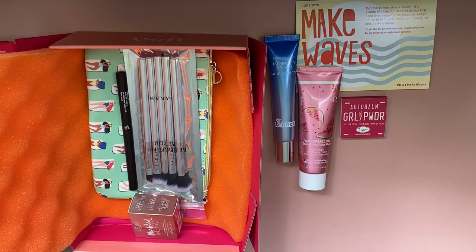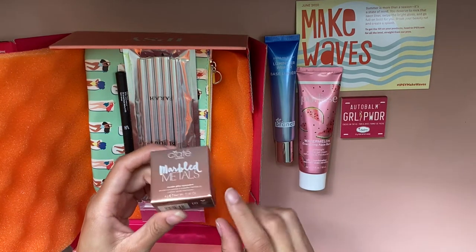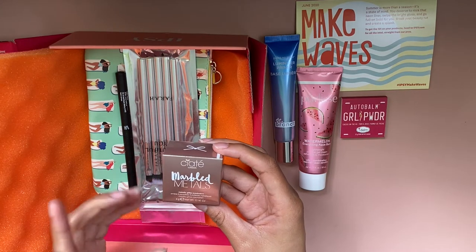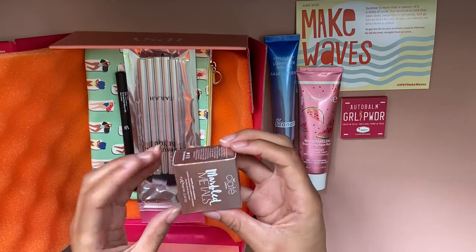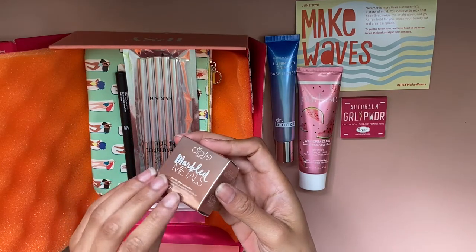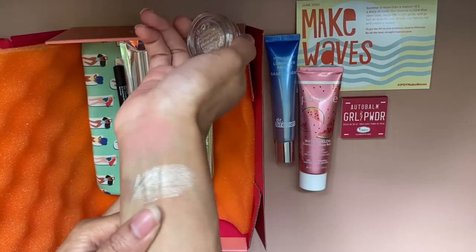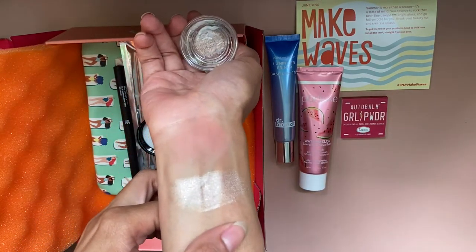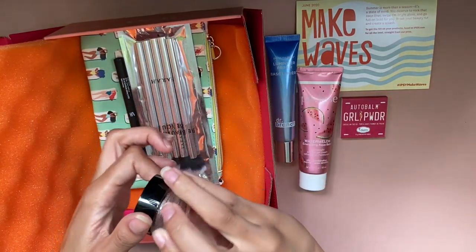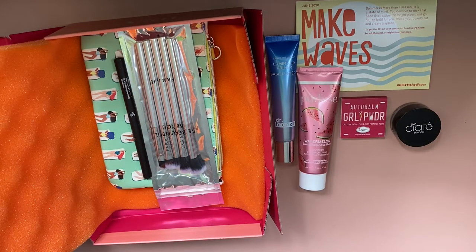The next thing I want to pick out is this, and this is the thing that I was able to choose myself. This is the Siate London Marbled Metals Metallic Glitter Eyeshadow. I got this because a glitter metallic eyeshadow just sounded really cool, so let's swatch this. I hope you guys can see that — I know it's very bright and shiny. That's actually very interesting; I think we're just going to have to try that one on the eyes to see how I feel about it.